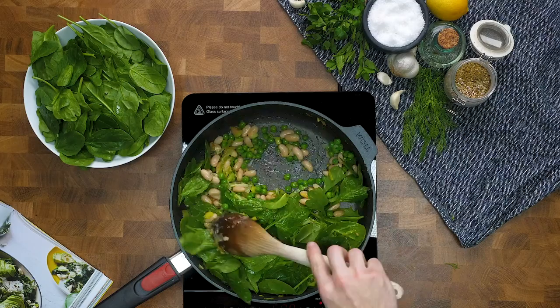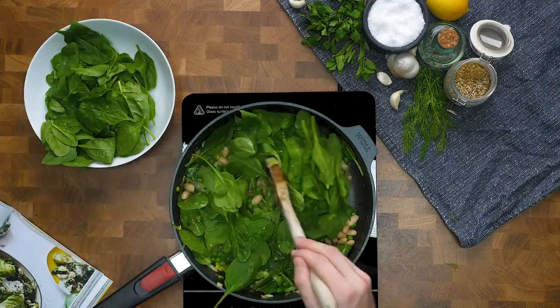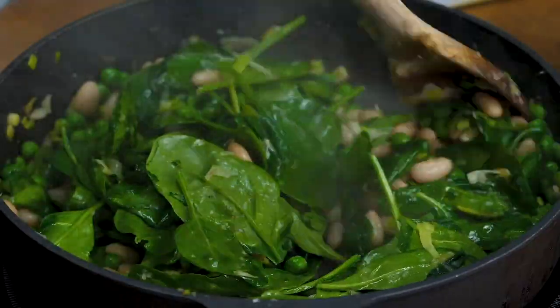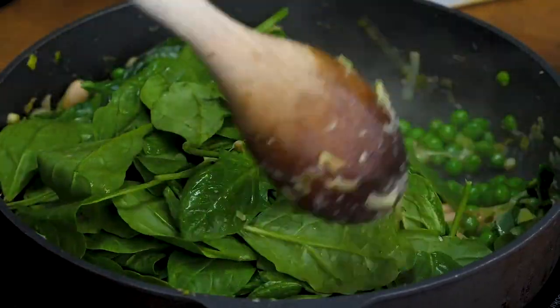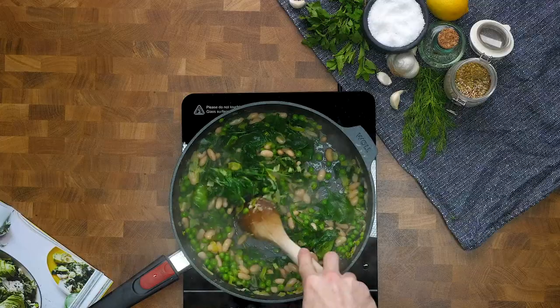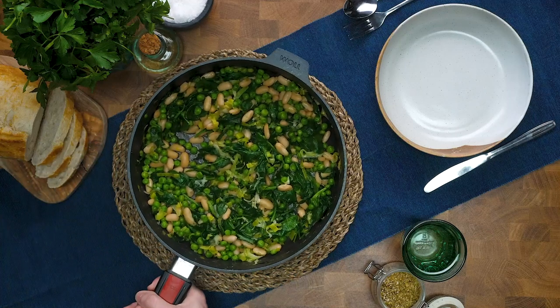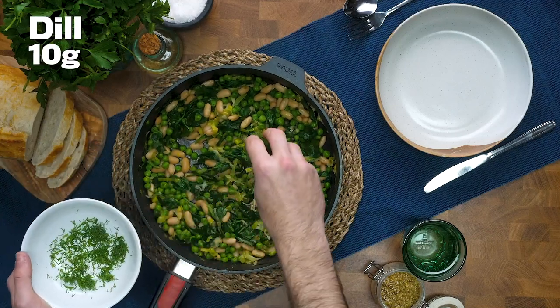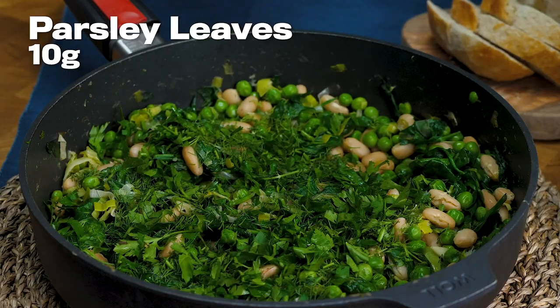You have to give us some creative license here with the name shakshuka. This actually isn't very true to the authentic shakshuka — it's more a melange, a mix, a medley, a fried assortment of delicious things. It's going to taste really good and have lots and lots of health in it. Did you see how much spinach went in there? So much spinach.